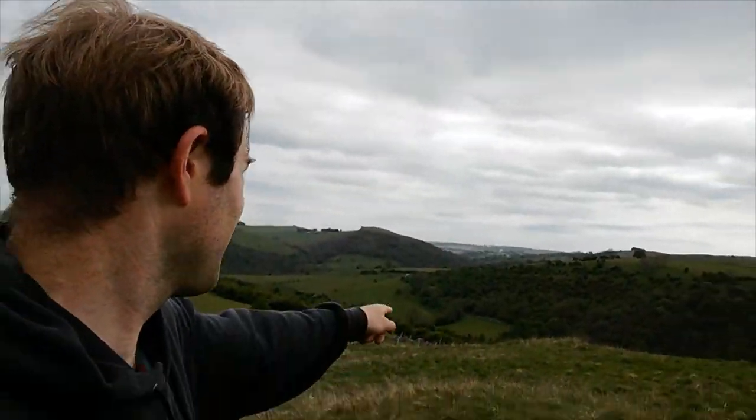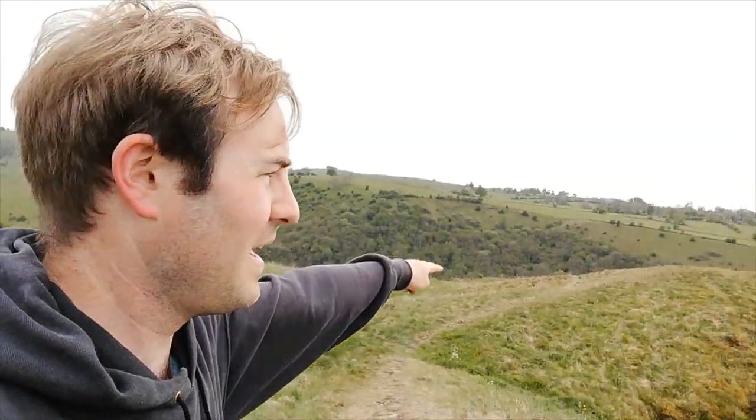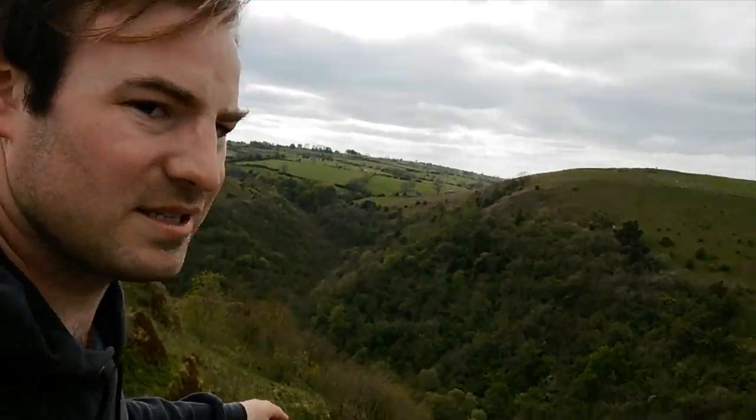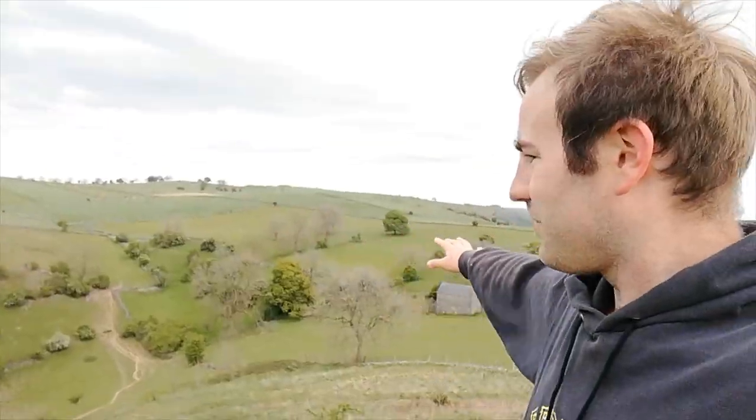We are now on our final steps up to the rock above Thor's Cave. The views are getting more and more spectacular — looking down the Manifold Valley towards Waterhouses. I can see the quarries and the cement works at Caldon Low. That's where the Leek and Manifold Railway would have started. The valley winds its way that way, and you may be able to see on the hill over there the spire of Grindon Church where we started. There's a sheer drop here but the view is amazing. Just look at this side — the pastures, the fields — it's in complete contrast to what you see on the other side.